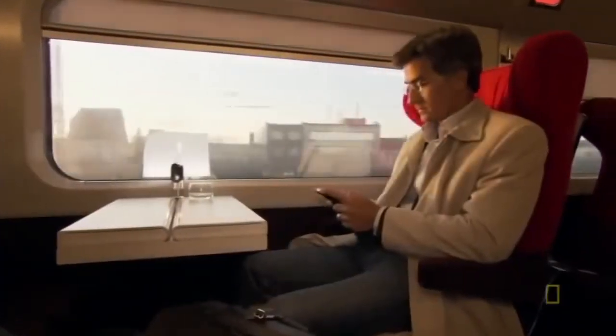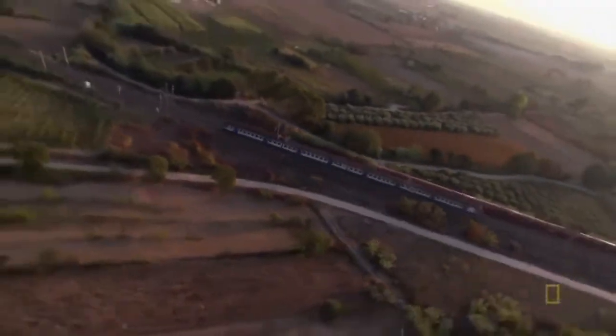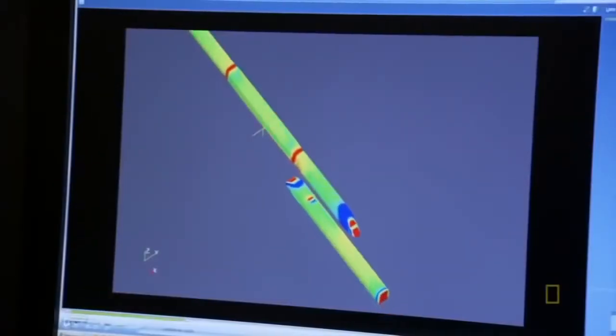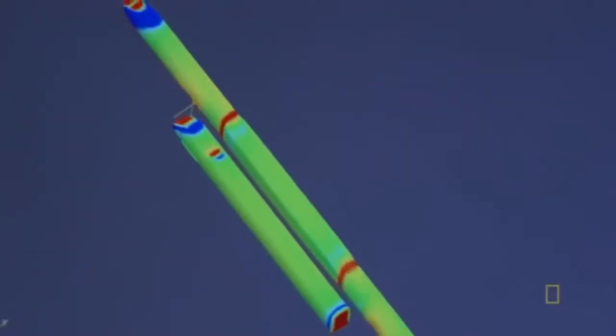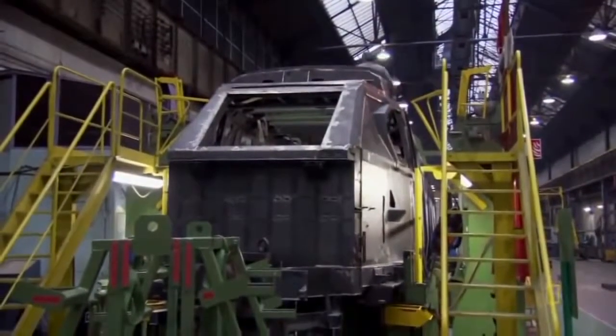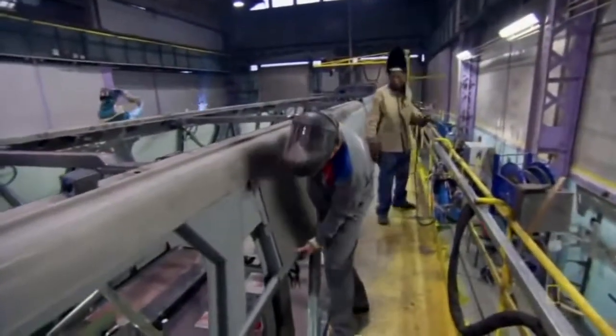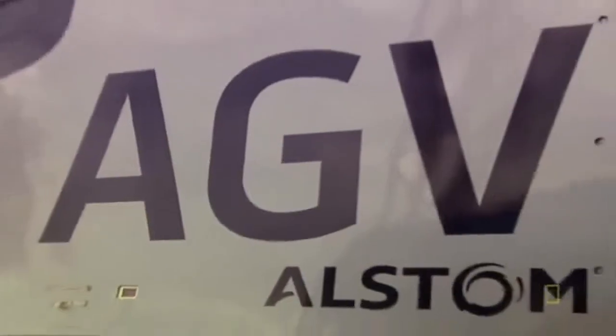The design also reduces noise and vibration on board by moving the bogeys from under the carriages to in between. Derailments are very rare on high-speed train lines — a more pressing concern is something that happens all the time. High-speed trains pass each other up to 300 times a day, creating pressures of up to 1 tonne per square meter. A weak shell could buckle under the strain, putting lives at risk. The TGV is built with a carbon steel body shell, which is strong but weighs a lot.